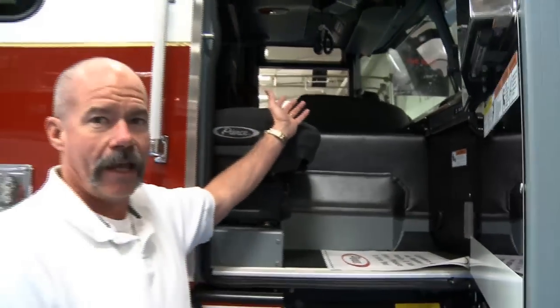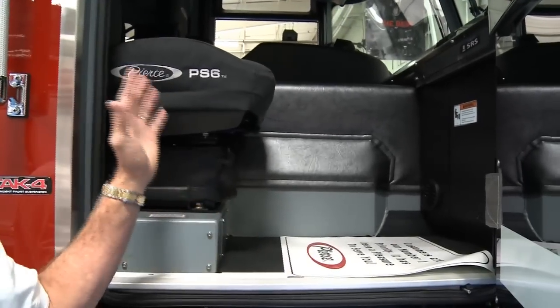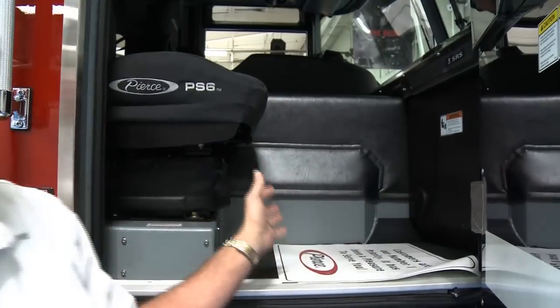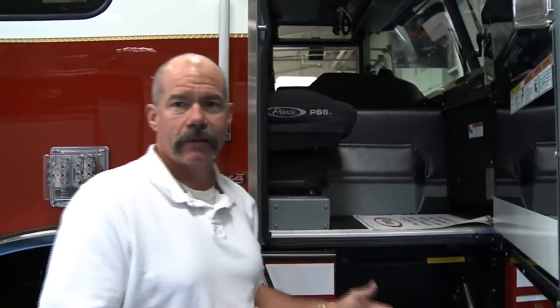We love the room we get with this cab design. Pierce was actually able to move this seat back several inches — something they worked hard in their engineering department to make happen — and really gained a lot of room for the officers area up here. So between the cab design, the room in the cab, and the steps, this is why we stay with the quantum chassis and we're just extremely happy with it.